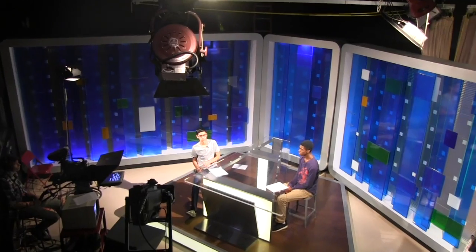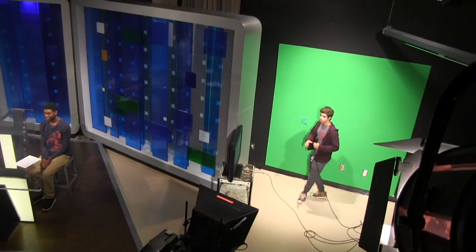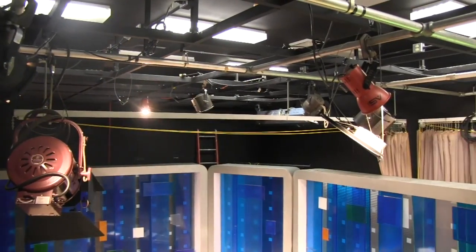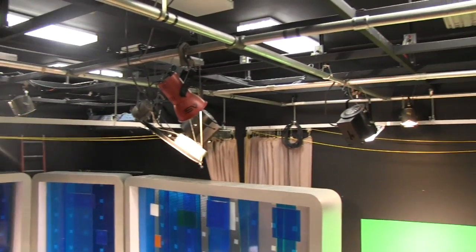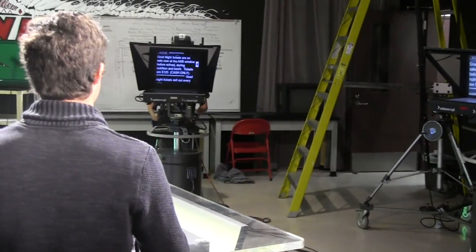At nearly 2,000 square feet, the facility was patterned after professional studios with a studio floor, control room, machine room, and editing bays. The studio, with a 16-foot ceiling, has a lighting grid and four Sony Professional Studio cameras — three with teleprompters and one on a jib.